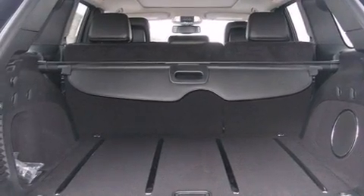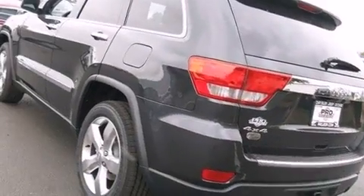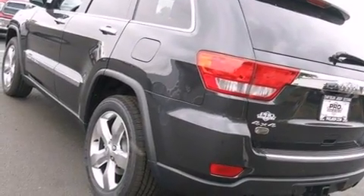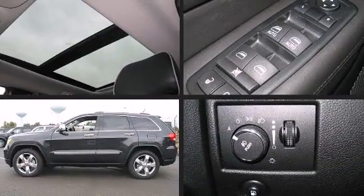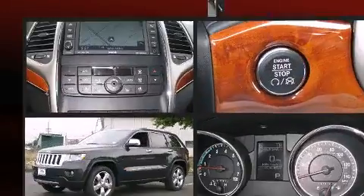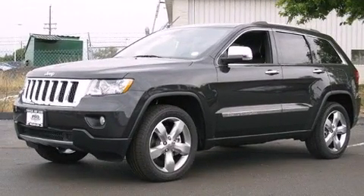Features include fully automatic headlights, a tachometer, heated and ventilated seats, front dual zone air conditioning, turn signal indicator mirrors, and voice activated navigation. For drivers who enjoy the natural environment, a power moonroof allows an infusion of fresh air.